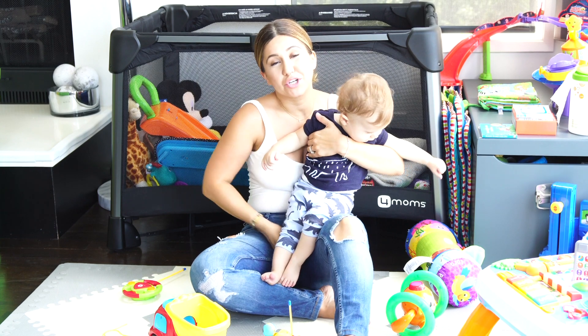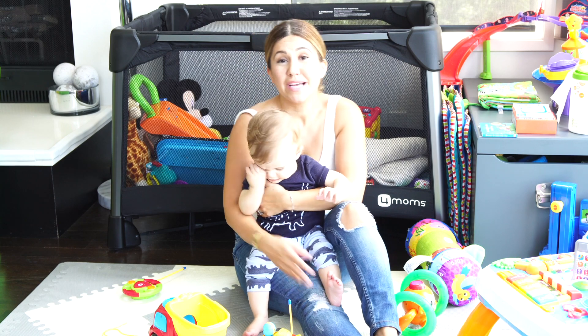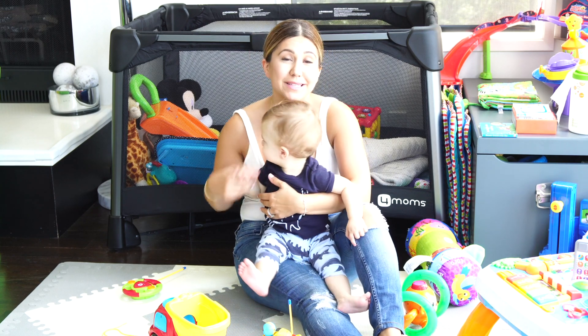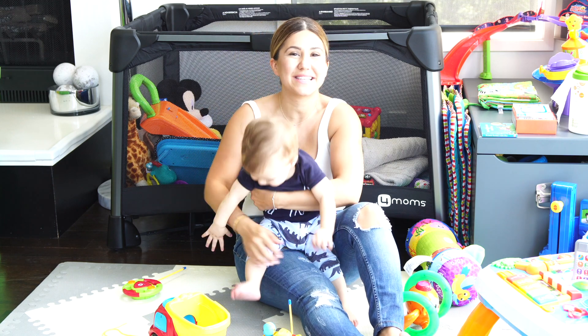Those are all the items that I regret purchasing and spending a lot of money on. Hopefully this is super helpful for you. If there's anything that you regret buying, leave it in the comments below to help out all the other moms — we'll see you guys next time!